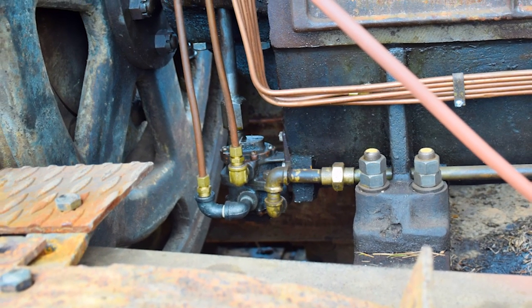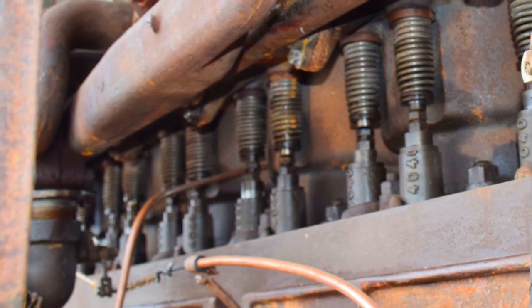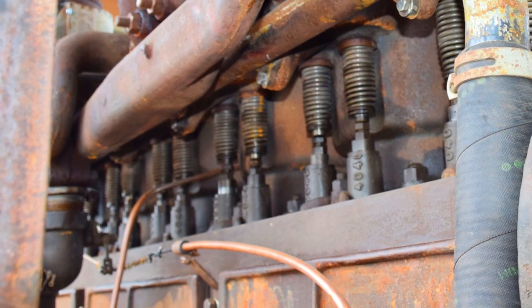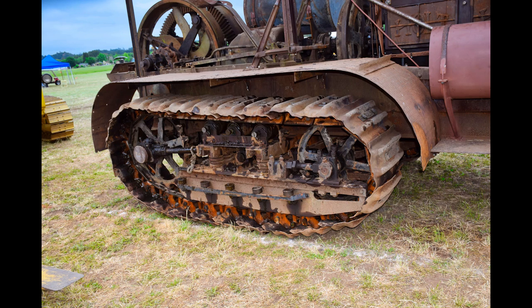In August 2014, the owner, Mr. Jim Thurman, agreed to sell it on the condition that it would be restored. This tractor was debuted at the 2017 ACMOC National Show. The canopy was not there, fenders weren't there, fender supports weren't there, and tracks were not assembled.